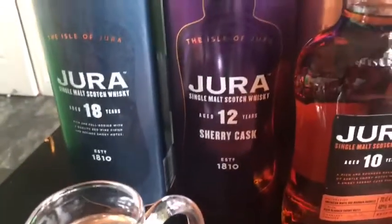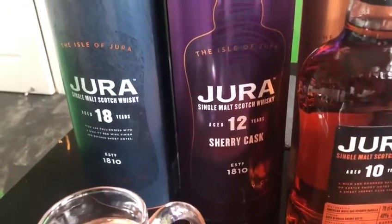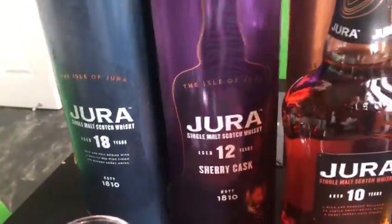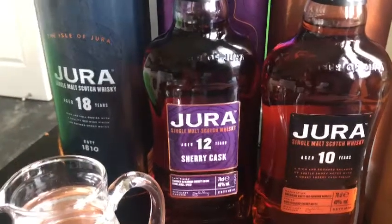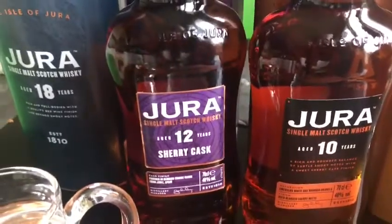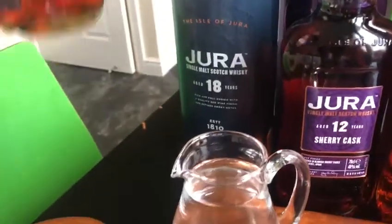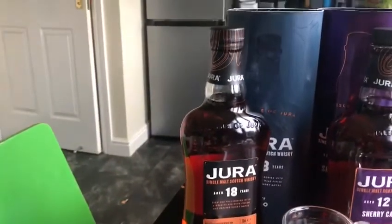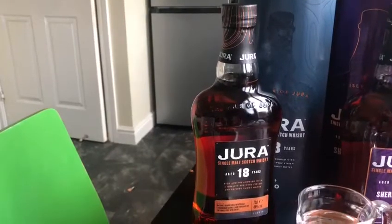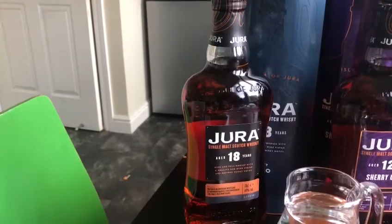Then it goes up — we have the 12 here, which is a wee bit more special. This 12 is a 12-year-old Jura sherry cask. And then you get an 18-year-old Jura, which is without a doubt good value for money because it's in the 50s to 60s, which is not too bad for an 18-year-old whisky.